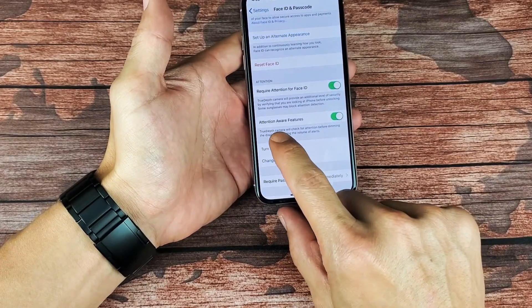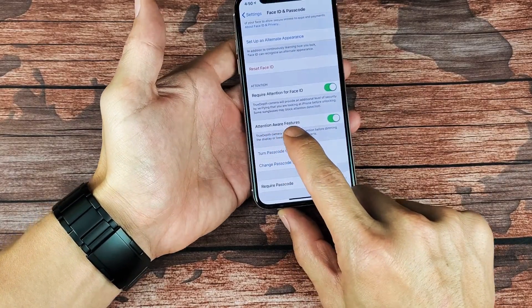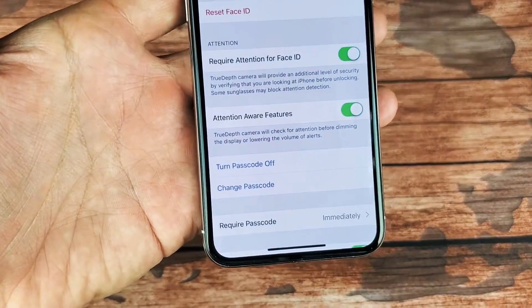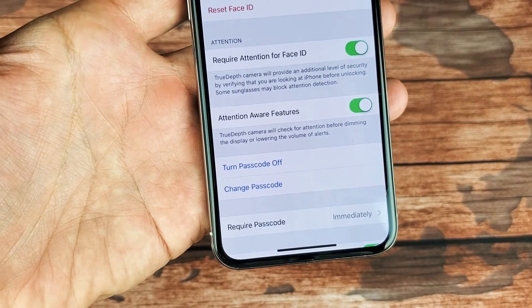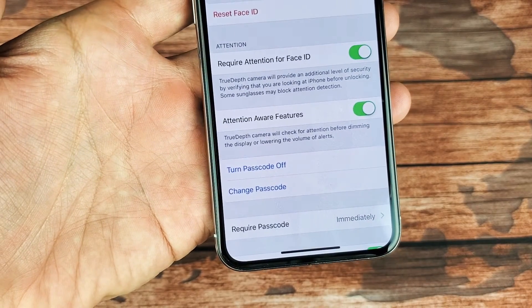From here, scroll down and you'll see 'Attention Aware Features.' What exactly is that? It says the TrueDepth camera will check for attention before dimming the display or lowering the volume of alerts.